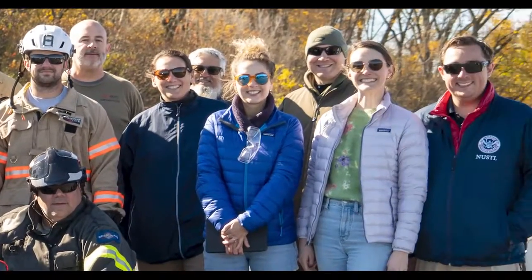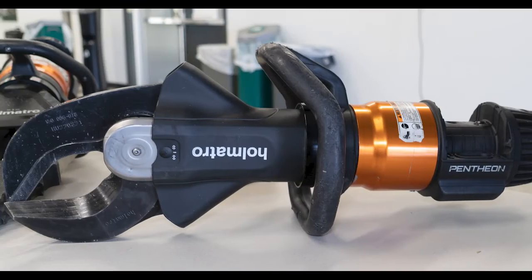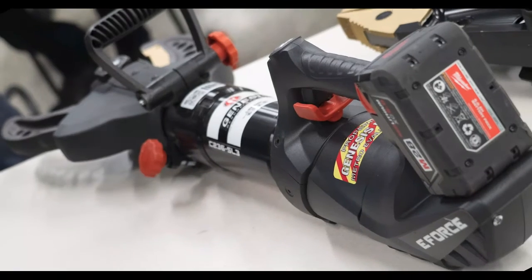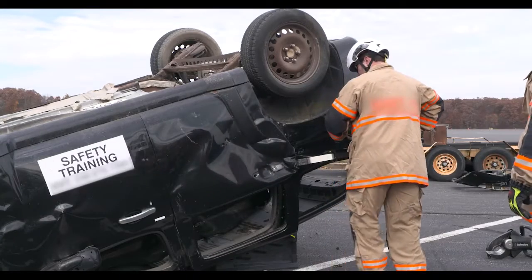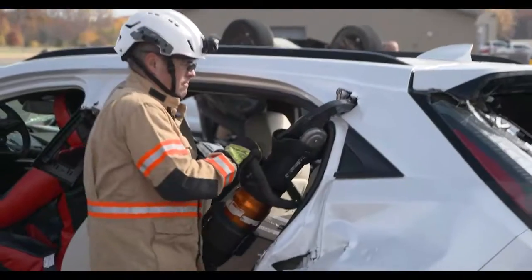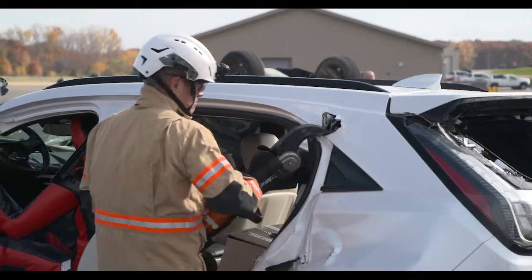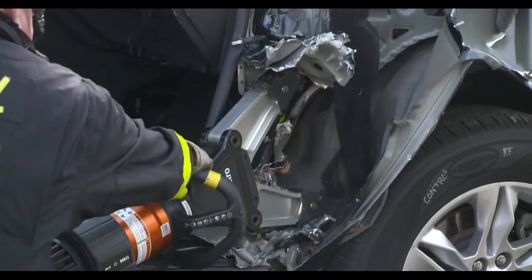Nine subject matter experts assessed commercially available battery-powered rescue tools for vehicle extrication, specifically cutters and spreaders that can be used by first responders to save victims entrapped in or by a vehicle. These products were assessed against manufacturer-provided specifications while performing simulated operational activities at General Motors Milford Proving Ground in Michigan from October 25th through 27th, 2022.